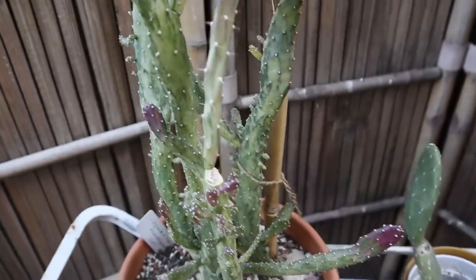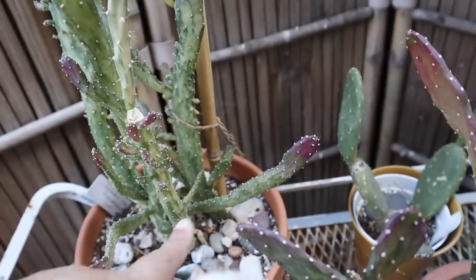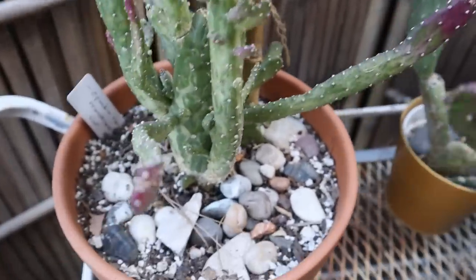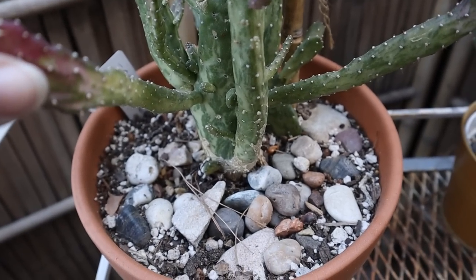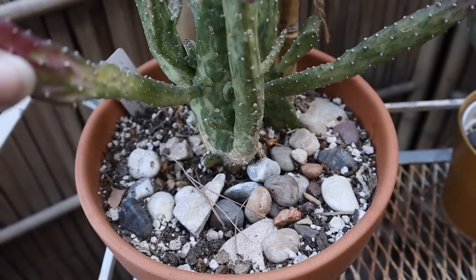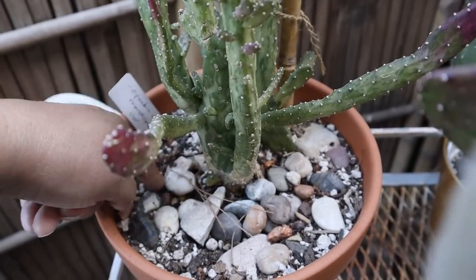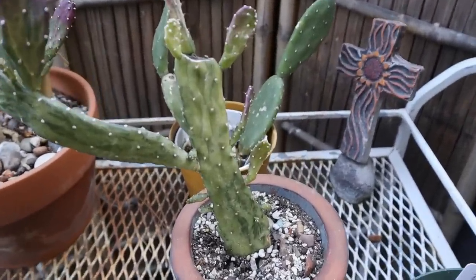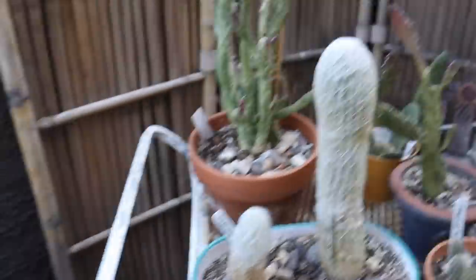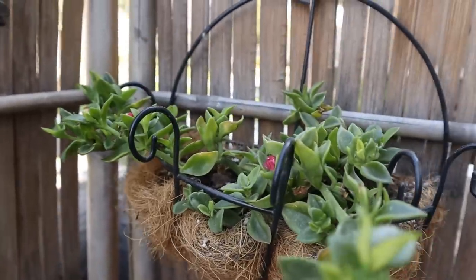These opuntias are so easy to propagate — you just take one of these little pads off and pop it in there and it'll grow. I've had this one a long time — about four years, which is a long time in plant life. It's doing great. I love these in the spring because of the coloring and the variegation that they get.